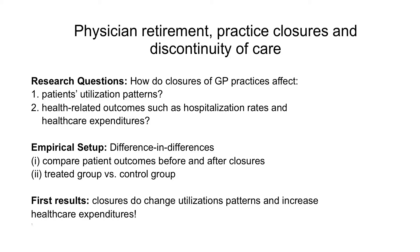Our research question is: how do closures of GP practices affect patients' utilization patterns — such as do patients no longer go to the GP but to emergency rooms instead — and health-related outcomes such as healthcare costs and so on. We use data from the SASI's data pool,